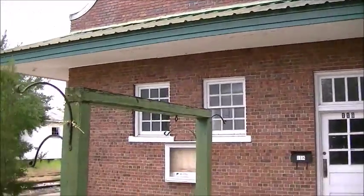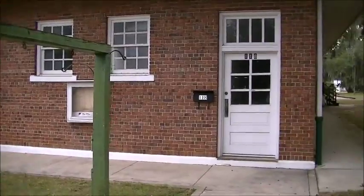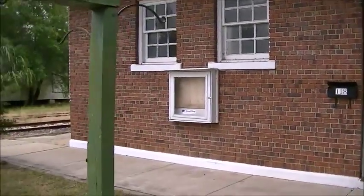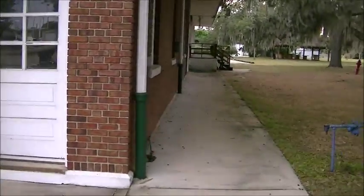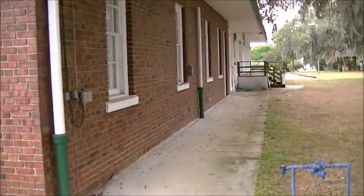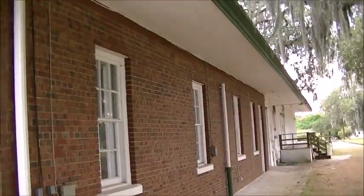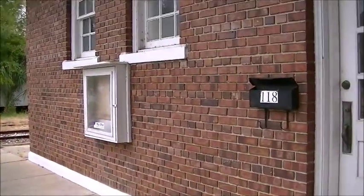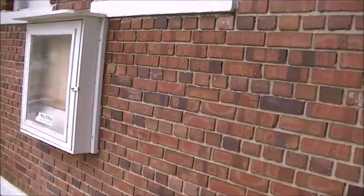Unfortunately I can't get inside, but I can film from the outside. It's pretty cool. Actually, let's go inside where the tracks are. Always cool to see some old railroad history.